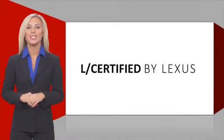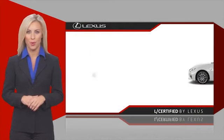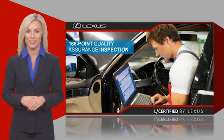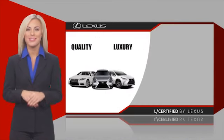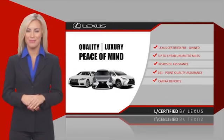Only the best pre-owned Lexus vehicles qualify for the Lexus Certified Pre-owned Program. Warranty, roadside assistance, and an intense quality assurance inspection provide you total peace of mind. Ask your dealer for details about the Lexus Certified Pre-owned Program.